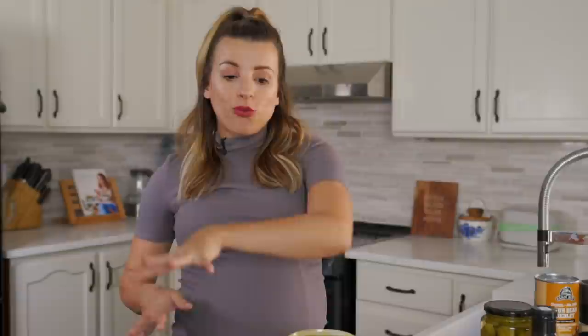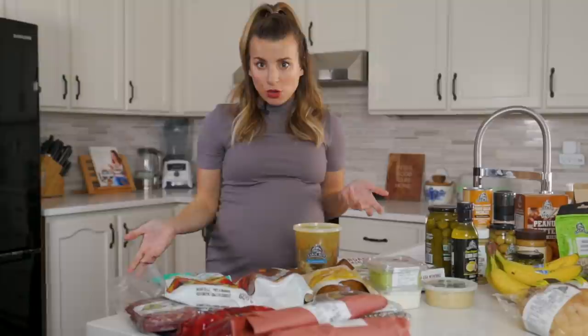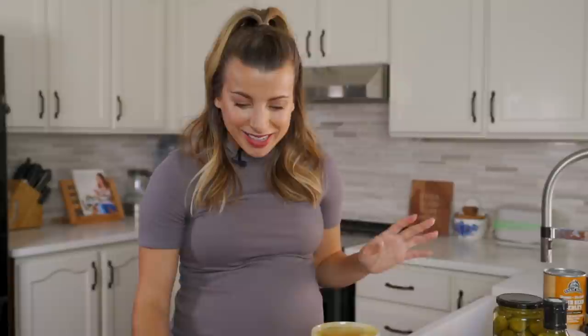First up from the freezer section — we got a variety of things we knew we would use. The first thing is this tropical blend of frozen fruit. It has mango, pineapple, strawberries, kiwi, and papaya. I might make a frozen yogurt with some fruit using this — I'm just really craving frozen fruity things right now, it changes week by week.